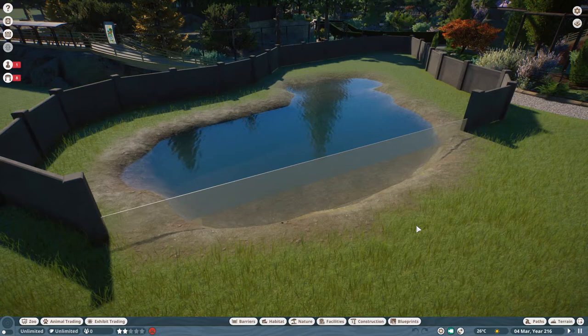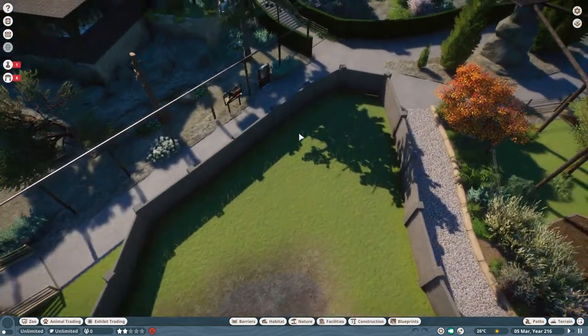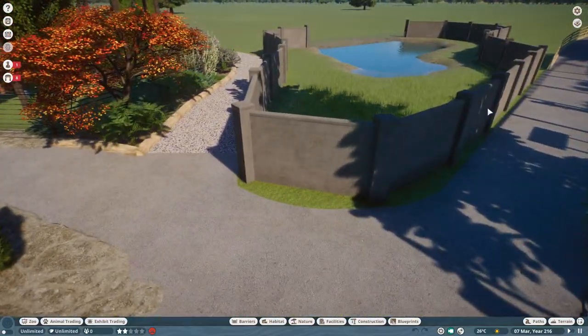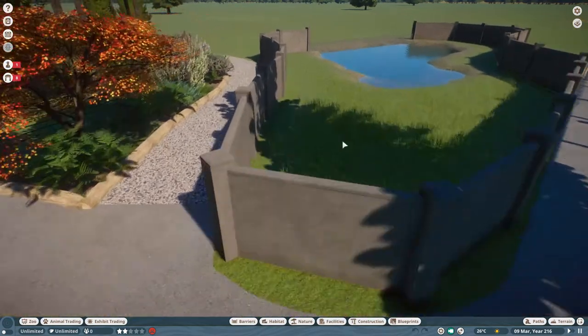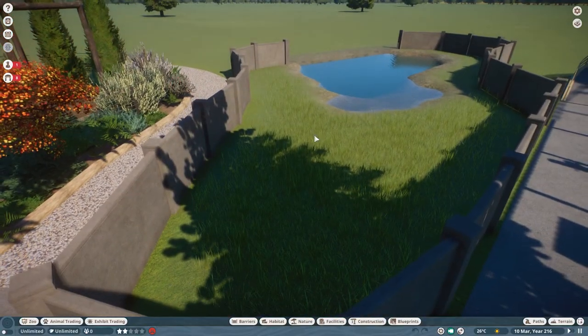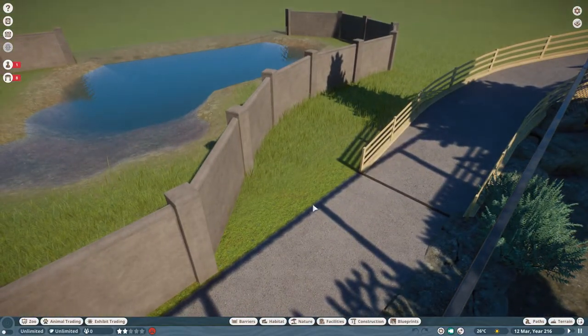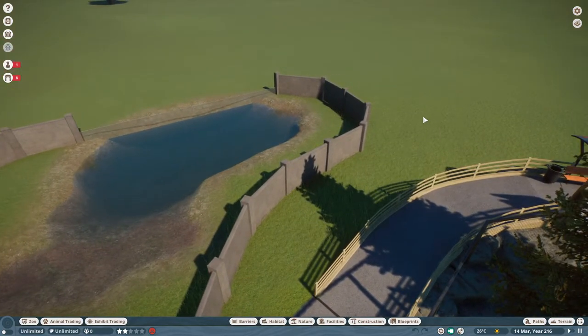Here we go — this is our rough shape. I wanted the enclosure to go right up into this point, with some windows around this end so people could stand and look in, and some kind of sleeping area for the alligators in this end piece. I wanted to leave a gap here for a pathway, and have this path loop around and lead out into more of the zoo.